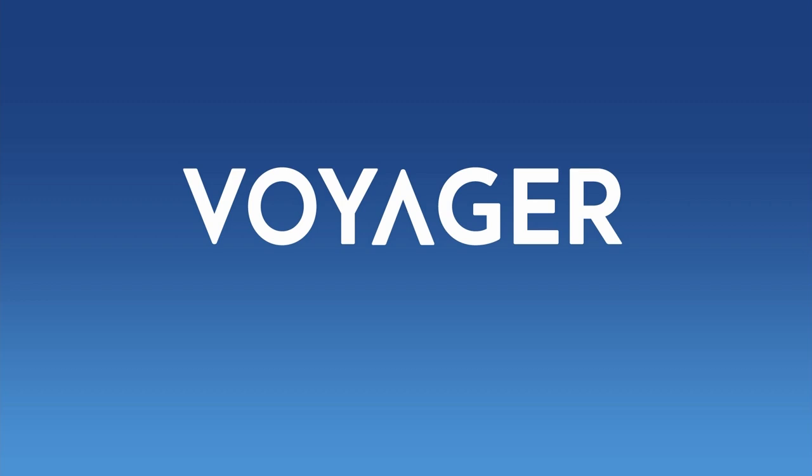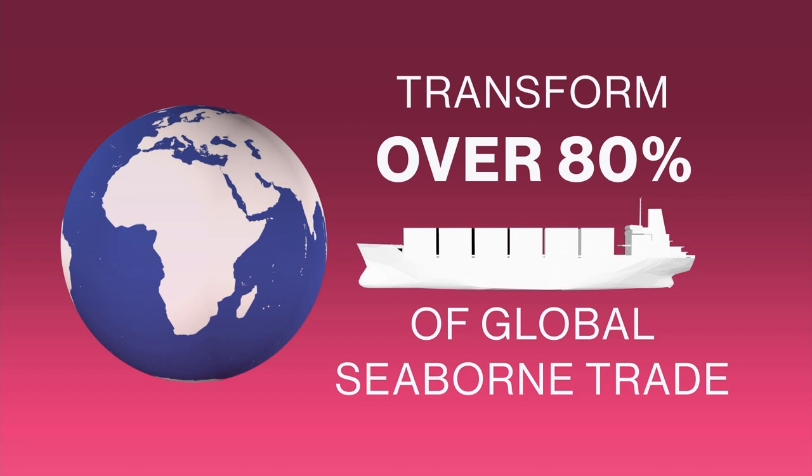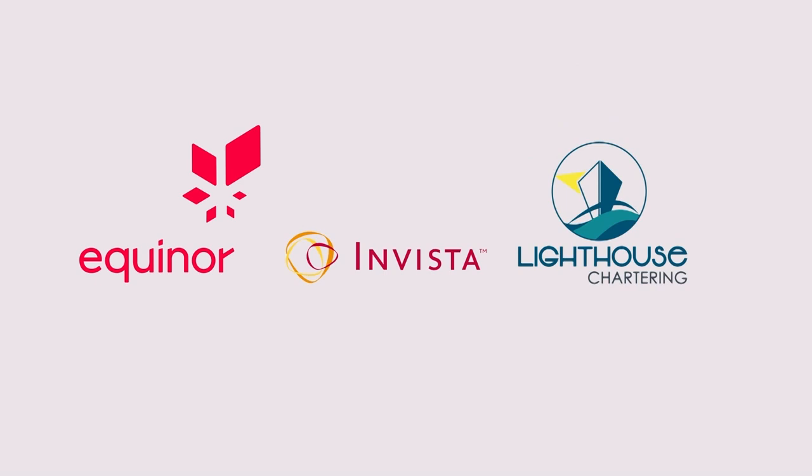And now there's Voyager. It wants to transform over 80% of global seaborne trade. It's a cloud-based application where all parties work together at the same time, email and paperwork-free. The goal is to manage and streamline workflow, which boosts efficiency and reduces risk. Some of their clients include Equinor, Invista, and Lighthouse Chartering. And it has big expansion plans.